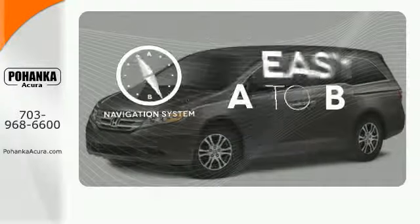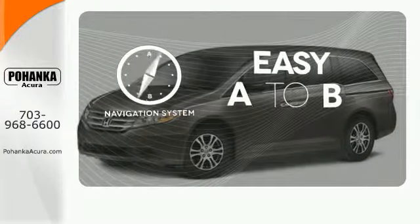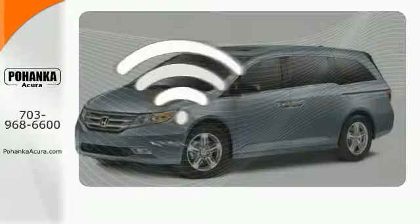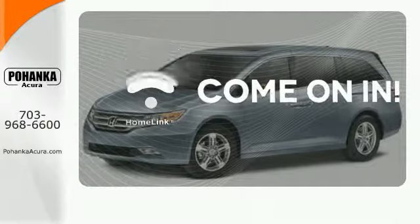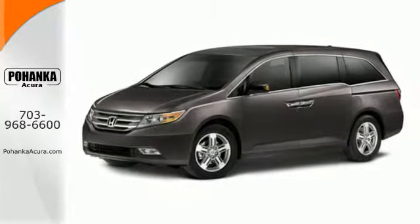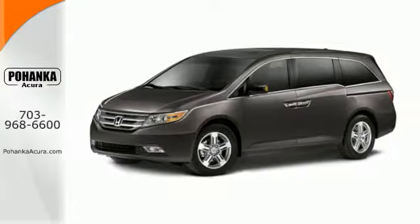Feel confident getting from point A to point B with the navigation system. Wrap yourself in the comfort of heated seats. Doors open and your path is well lit with Homelink. Honda has applied its engineering prowess to the Odyssey, creating the ultimate statement in design, performance and safety.